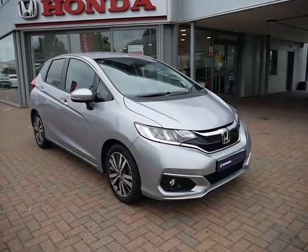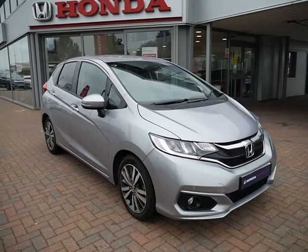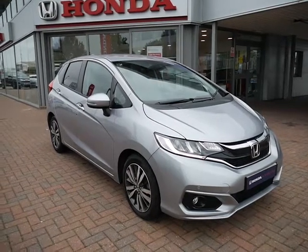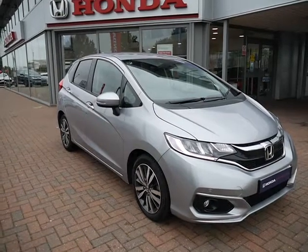Hello and welcome to JC Hughes. Today I'll be showing you around one of our used approved Hondas. This is a Honda Jazz — the 1.3 litre petrol EX model — and it comes with a six-speed manual gearbox.